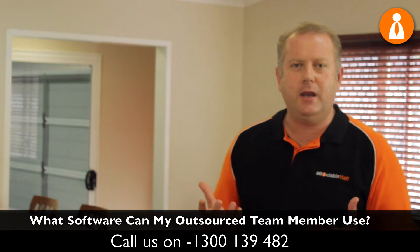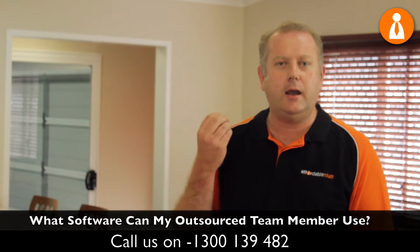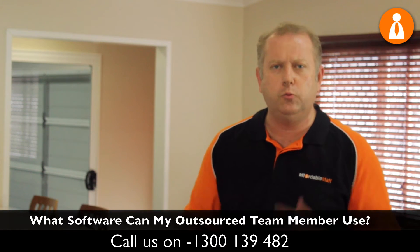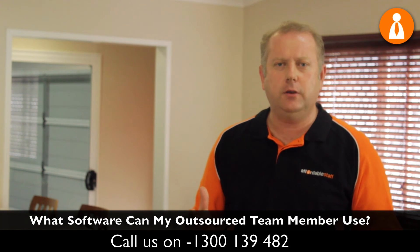For example, some of the property management software programs that our outsource staff are currently using are Inspect Real Estate, Console, Rest, PropertyMate, Palace, MyDesktop, and Rex, just to name a few.